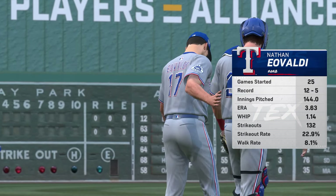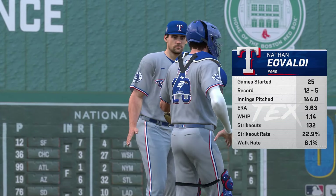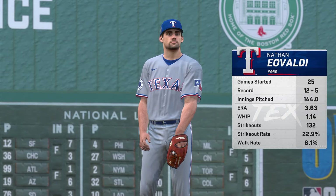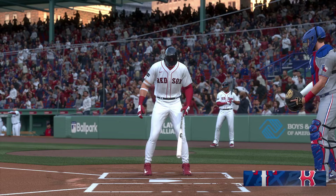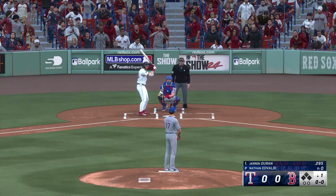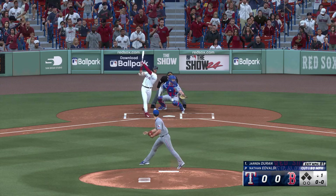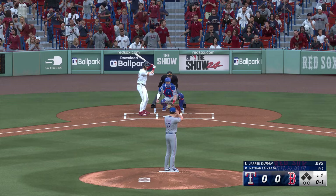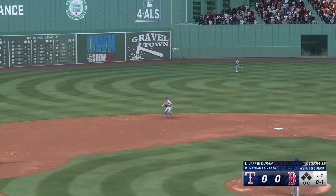We're back. Starting on the mound in this one, Nathan Evaldi. He's got that splitter — it's a pitch that swings and misses come fast, and they come often. Very difficult to pick up out of his hand. Evaldi, a multi-time All-Star. He features a four-seam fastball, a splitter, a cutter, a curve, and he works in a slider.